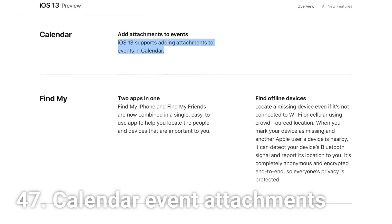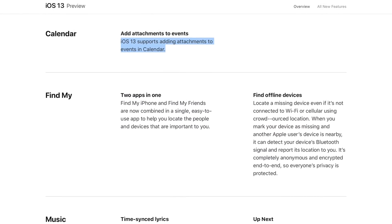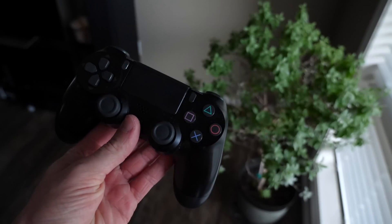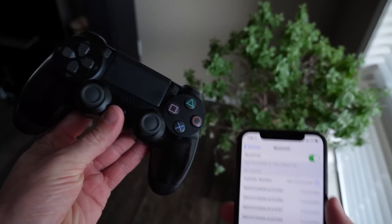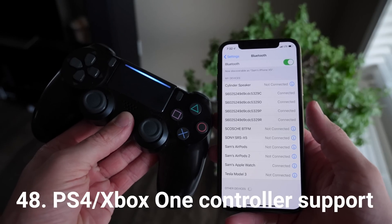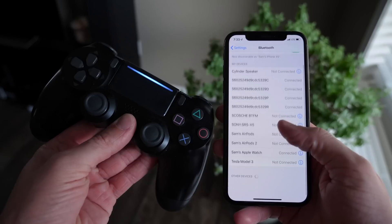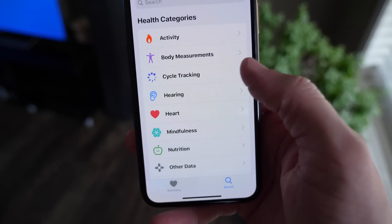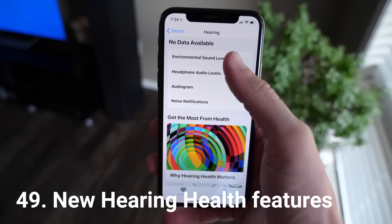When you create a calendar event in iOS 13, you can now add attachments — useful for meshing something together with a specific event. Apple didn't talk about this one at all, but it's totally hidden: you can now use PS4 or Xbox One S controllers on your iPhone, paired over Bluetooth, and I cannot wait to try that one out.